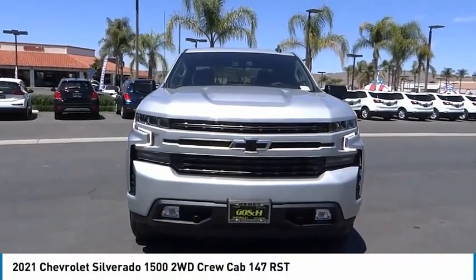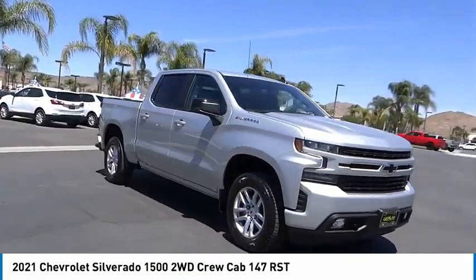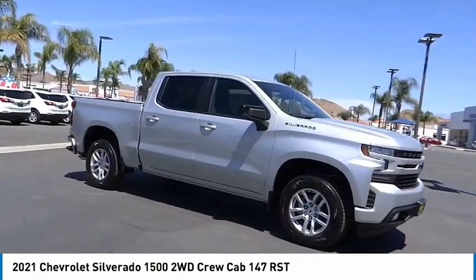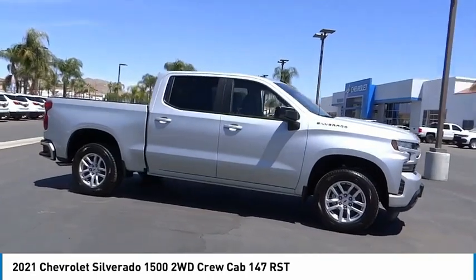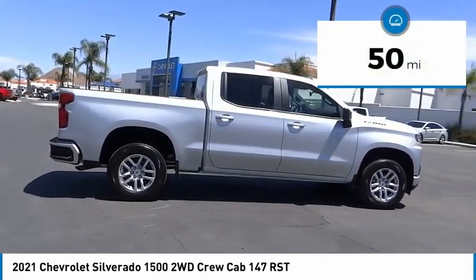Looking for the right vehicle? Check out the 2021 Silverado 1500. The Chevy Silverado 1500 has the lowest cost of ownership of any full-size pickup. This vehicle has less than 100 miles.